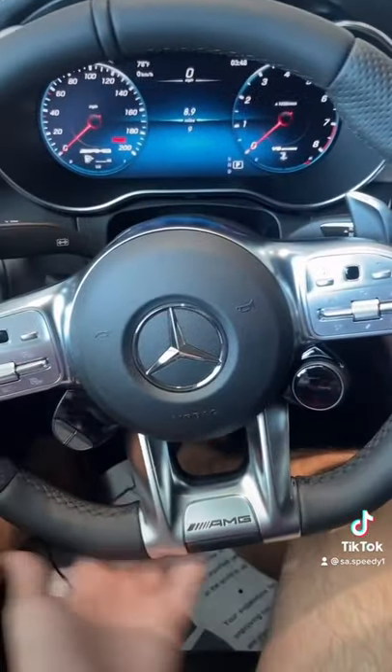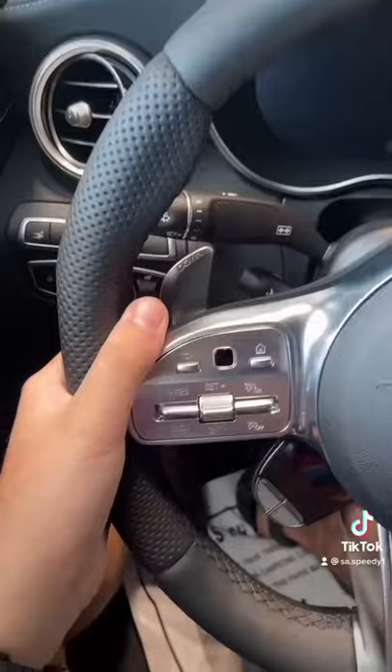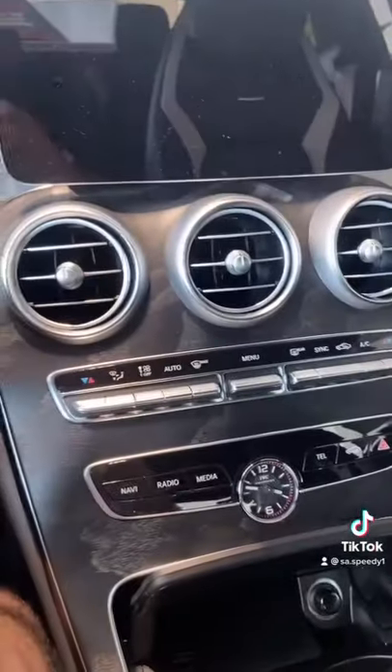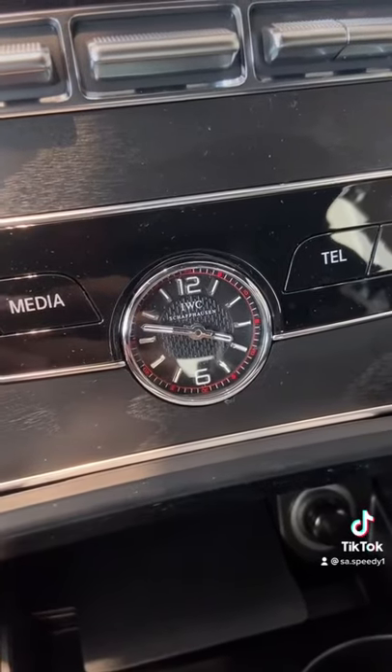Squared off bottom on the steering wheel with AMG logo — looks pretty good. There are some control modules here, also paddle shifters. Widescreen display, air conditioning and volume controls. IVC Schaffhausen clock, pretty nice.